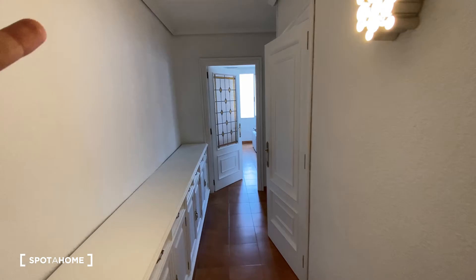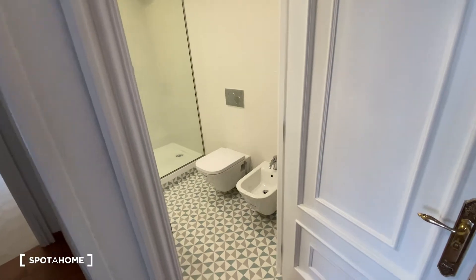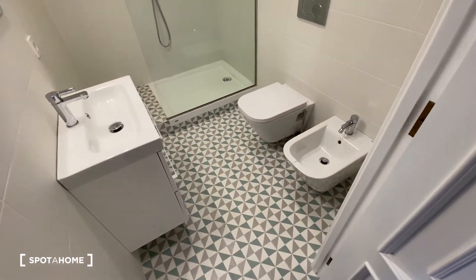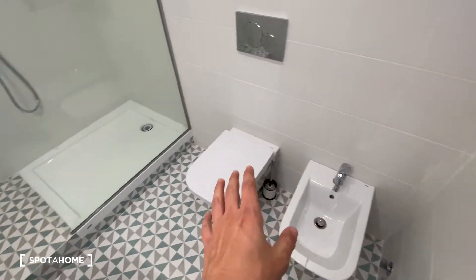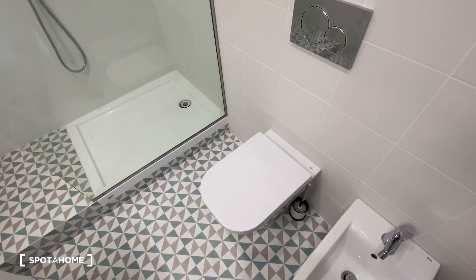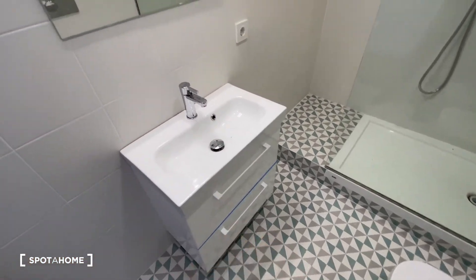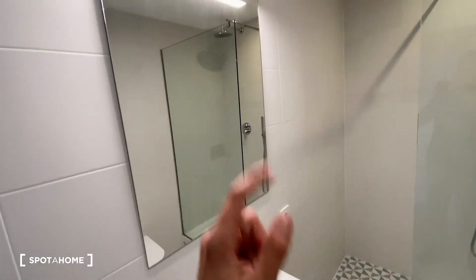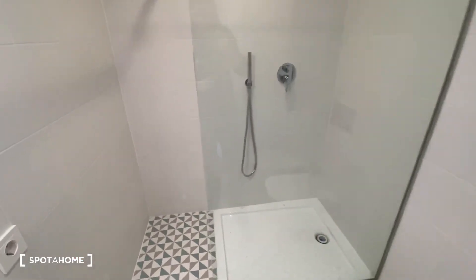Now we go once again a few steps ahead in a straight line, turn into the right, and we find bathroom number 2. We can see we've got also a patterned floor. We've got equipment over here, the toilet space to this side, the sink with two drawers, a mirror on the top, and the shower at the end.